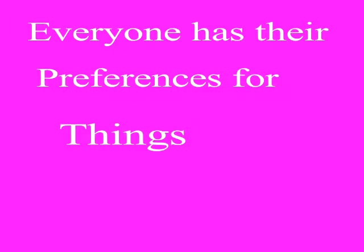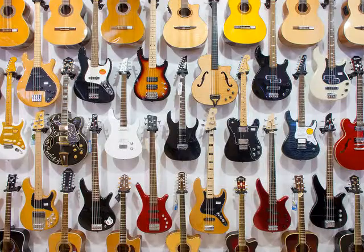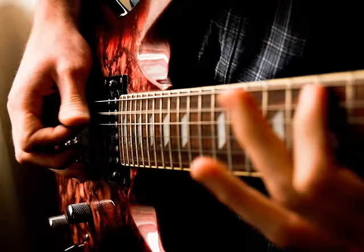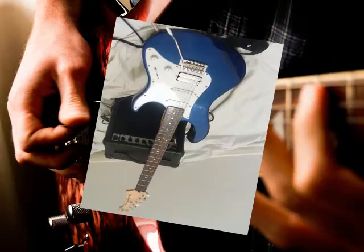Everyone has their preferences for things, and all of the mentioned guitars are fabulous in my book. My personal preference is the Fender Stratocaster because of the sway bar — the bar that allows players to make those growling space sounds. I think every company makes a guitar model with a sway bar.